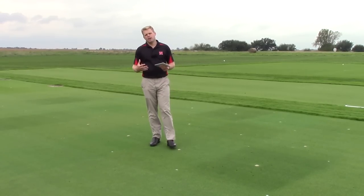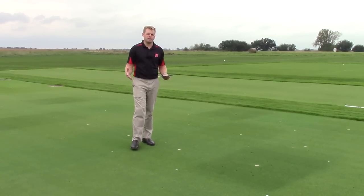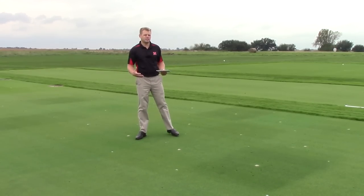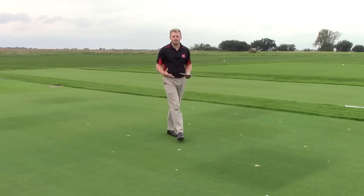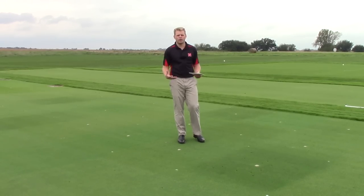That's leading me to think: are these pigments appropriate in all different types of growing environments? Some research we've started here at the University of Nebraska looks at different pigment rates and different pigment formulations to see how the turf grass responds under different growing environments.